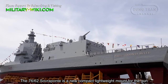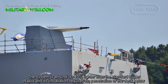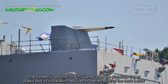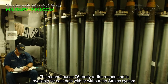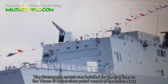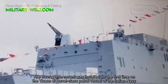The 76mm-62 Sovraponte is a new compact lightweight mount for the gun. The system is around 30–40% lighter than the standard Super Rapid, and its installation requires no penetration of the deck below. The mount houses 76mm ready-to-fire rounds and is available for sale with or without the stealth system. The Sovraponte mount was installed for the first time on the Rivelclass patrol vessel of the Italian Navy.